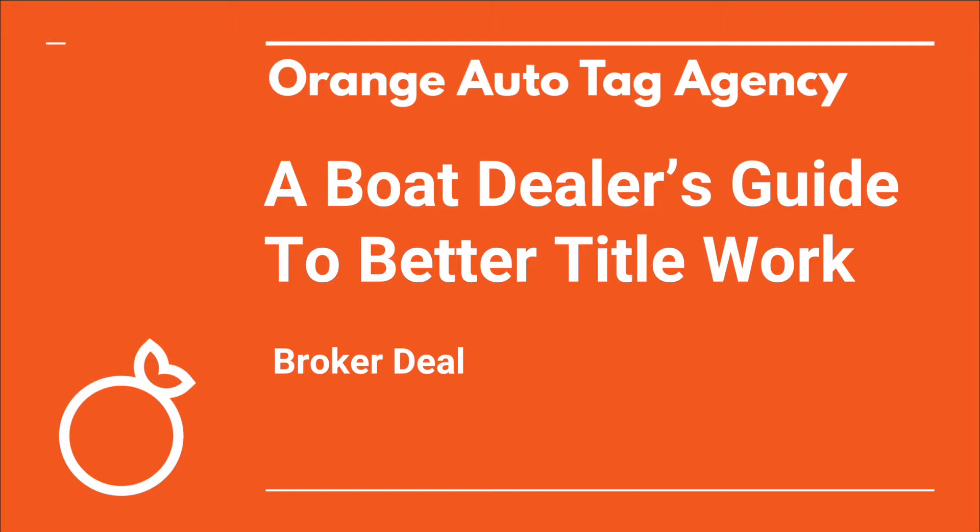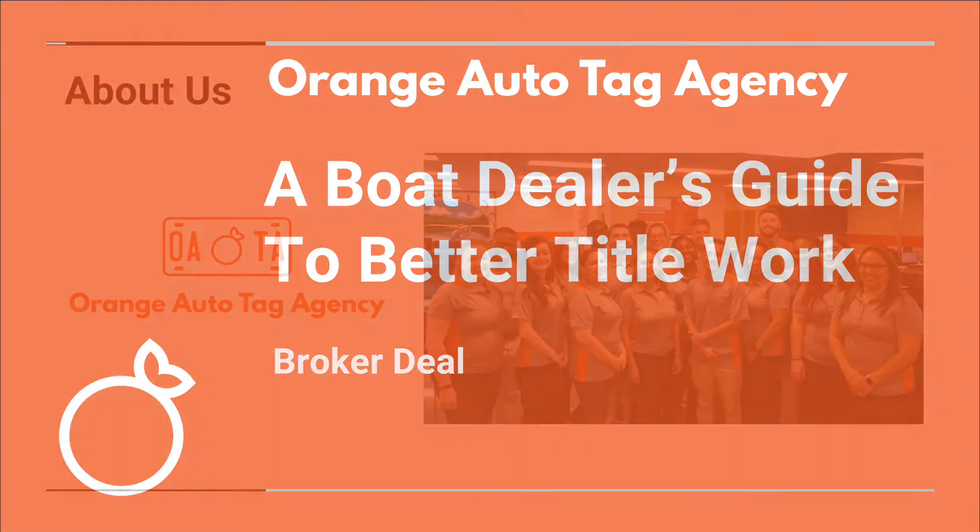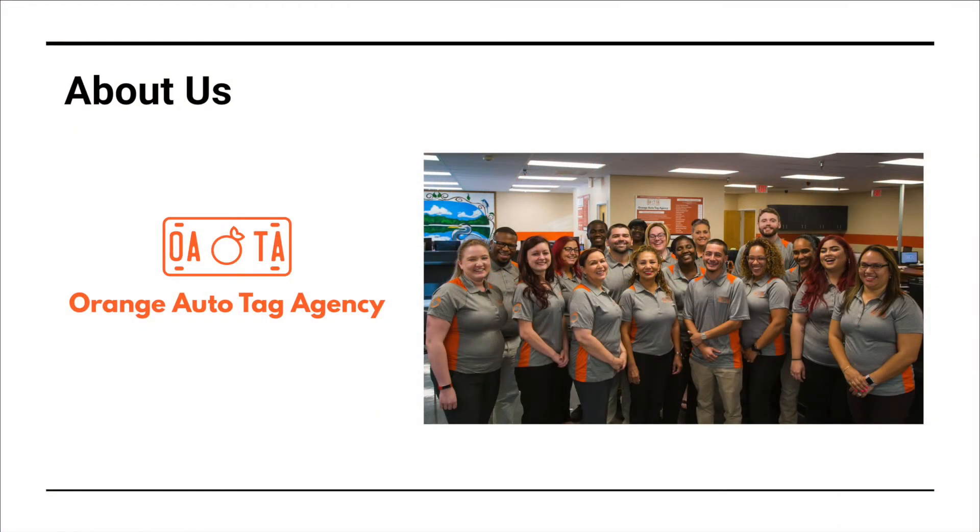Hi, my name is Nikki and I'm with Orange Auto Tag Agency. We help dealers by processing their transactions in a pain-free way so they can save time and money.